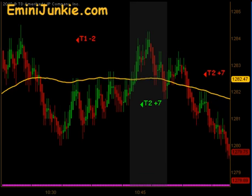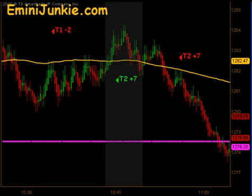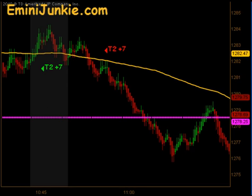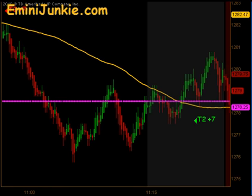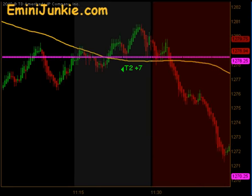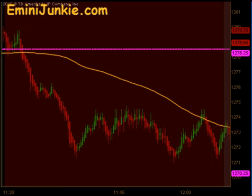Then there was a signal at the 10:45 confirmation time that did hit Targets 1 and Targets 2 to the upside for 7 ticks. Then we came back down through our moving average and started our downward trend once again — had another signal short, T1 and T2 for 7 ticks to the downside. At the 11:15 reversal time there was a quick signal for T1 and T2 for 7 ticks before ultimately putting in the daily lows during the lunchtime dead zone.